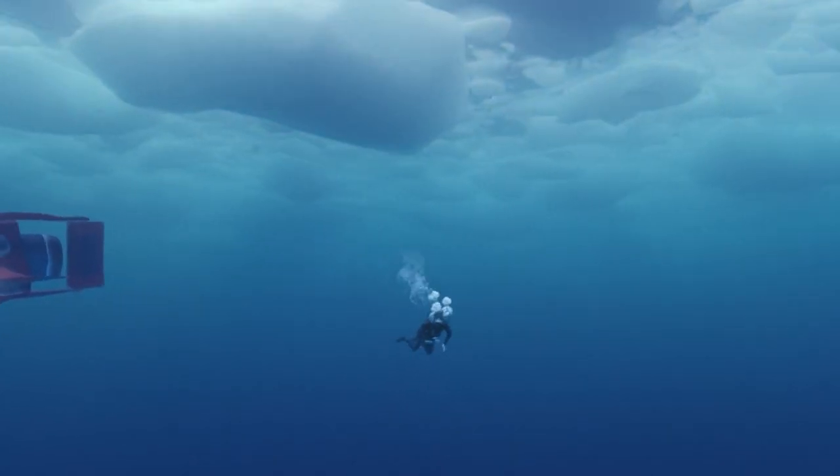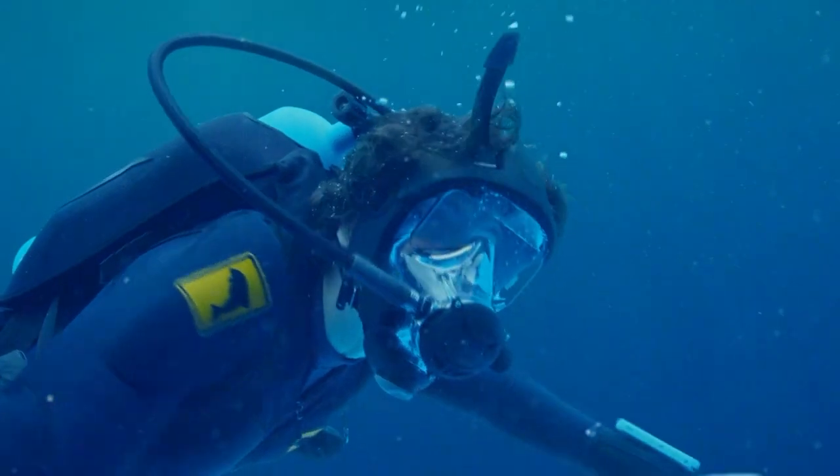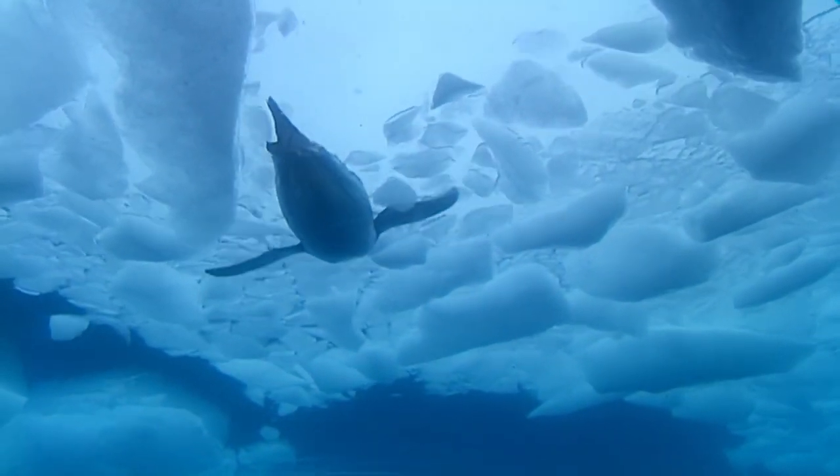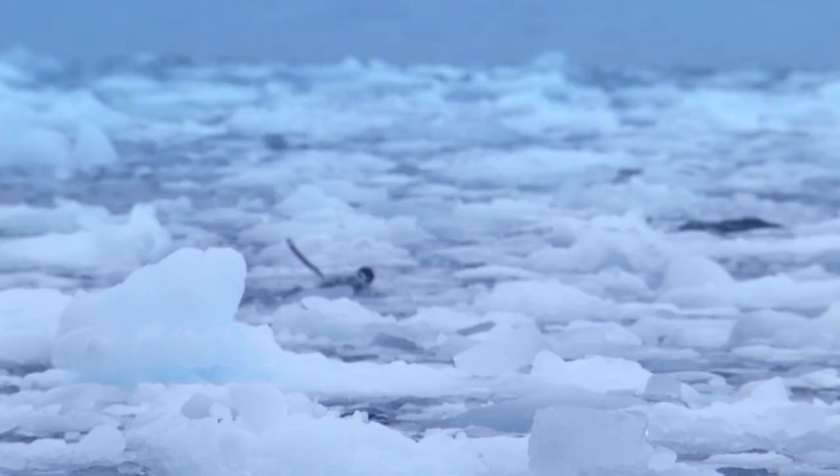Wait a minute. It looks like there's something swimming around up on the surface. Could it be a chinstrap penguin? Only one way to find out.